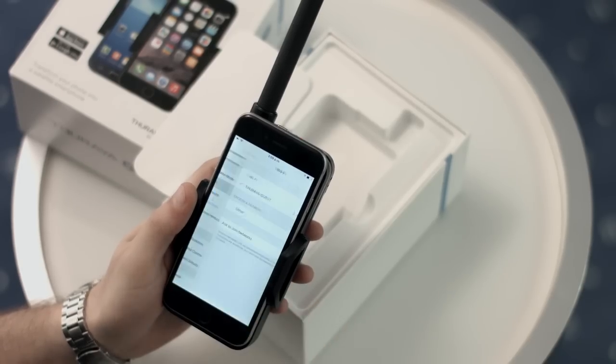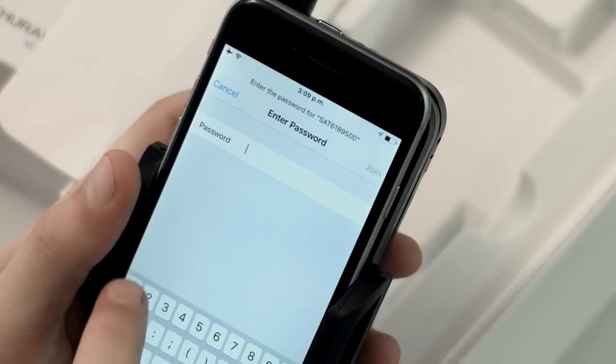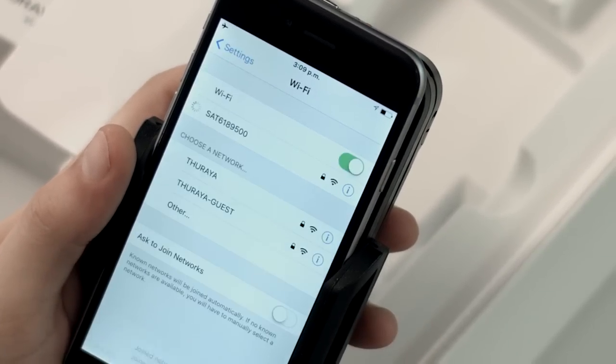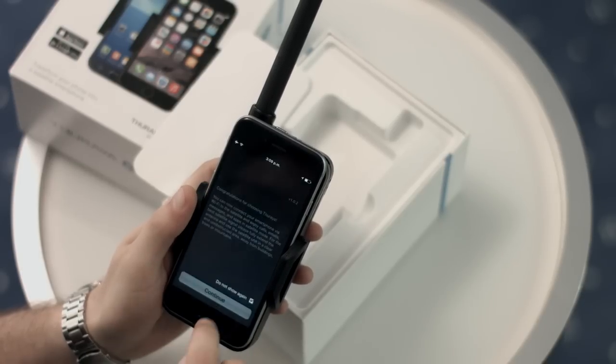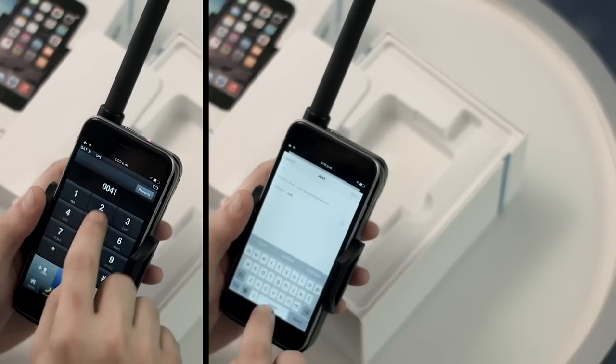Now, go to the Wi-Fi settings on your smartphone and connect to SatSleeve Plus. That's it! You're ready to make calls, send emails and instant messages.